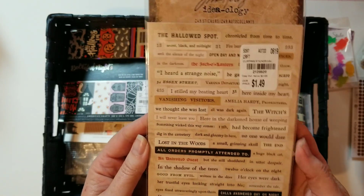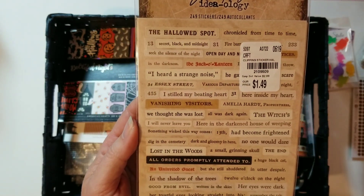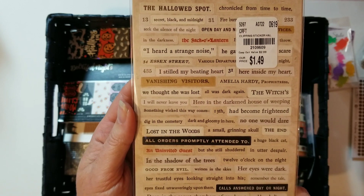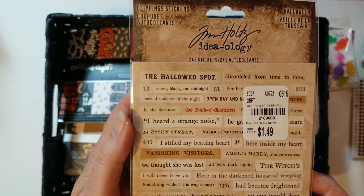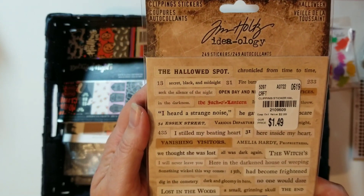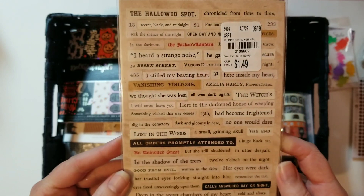Here we have some spooky words from Tim Holtz — the Halloween clipping stickers. These will be really helpful. I like to embellish with words, so having a lot of tiny word stickers is very helpful. I go crazy with the words!